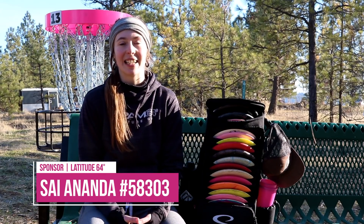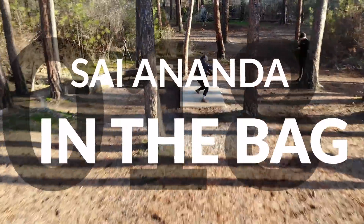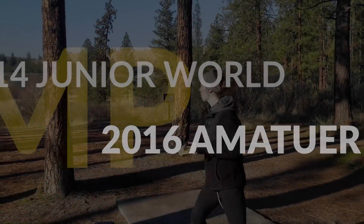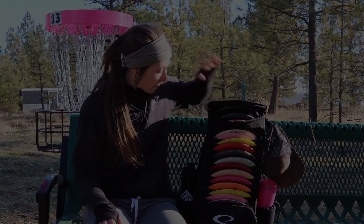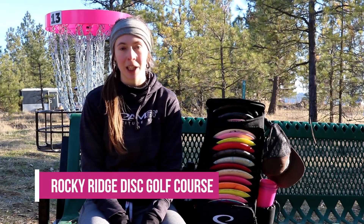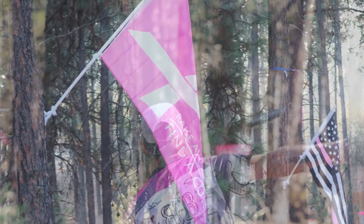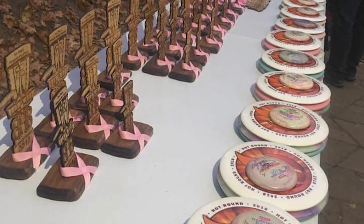Hey everybody, this is Sayananda with Latitude 64. I'm here today at Rocky Ridge, a really cool private course. We just got finished with a really fun doubles tournament that I happened to take down with my partner. They just held a really cool tournament here for charity, Birdies for Boobies — their inaugural tournament and it went off without a hitch. Super cool course if you're ever in the area, definitely hit me up.